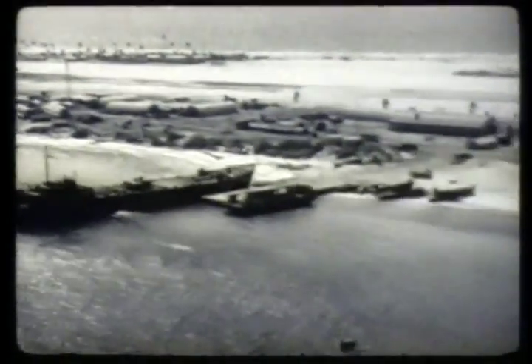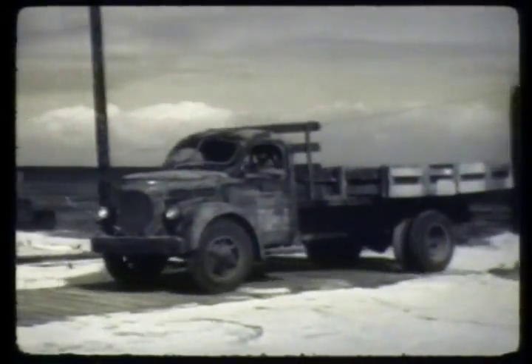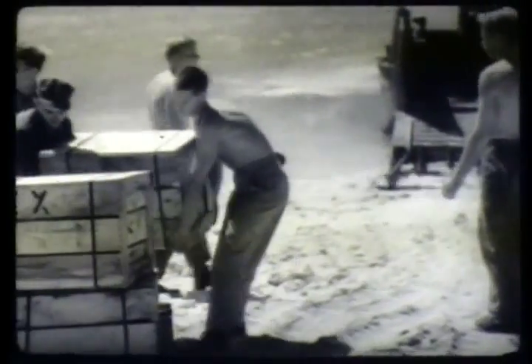First troops reached the Proving Ground on November 28th, the main body arriving on December 24, Christmas Eve. Swiftly, the ships were unloaded. Equipment and supplies were distributed to strategic points on islands of the atoll by Navy and engineers, small boats, and LSTs.